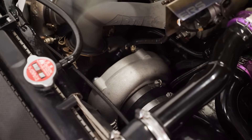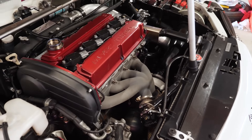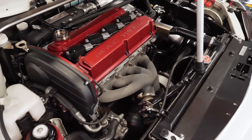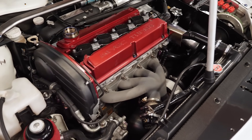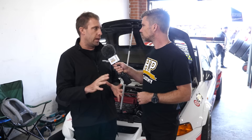Yeah, so we're now running a Garrett G30 770 in the newer release G series, fitted to an Artec cast manifold so it's a lot more serviceable. Similar mid range and low end, but a lot flatter power and torque curve now.